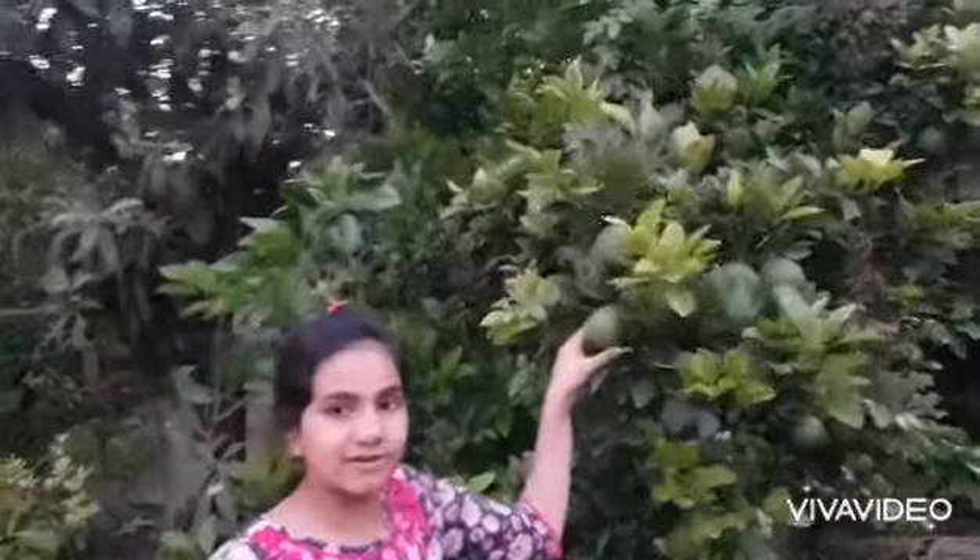Look at this orange. Now, bye! Bye! Bye! Bye!